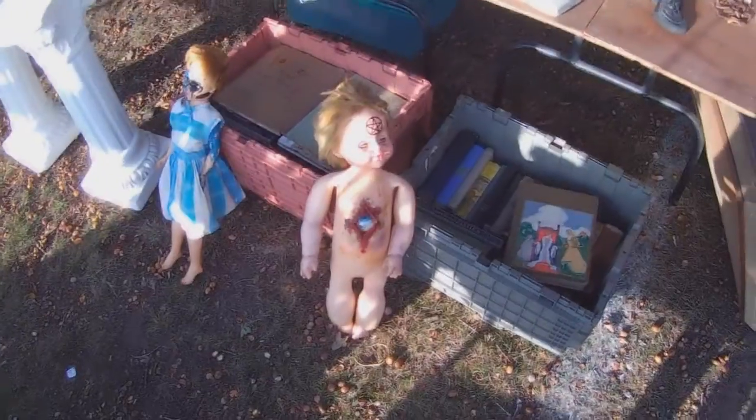Speaking of dreams, I came across this nightmare of a find. What it is and why it exists, I don't know, but I'm getting off topic.